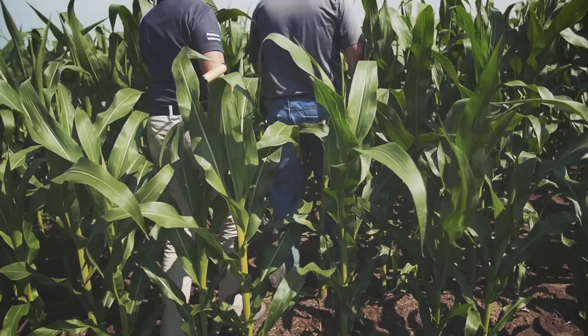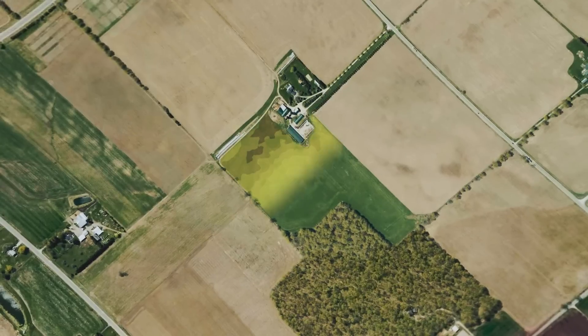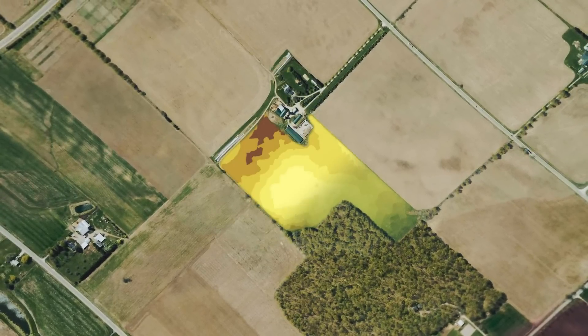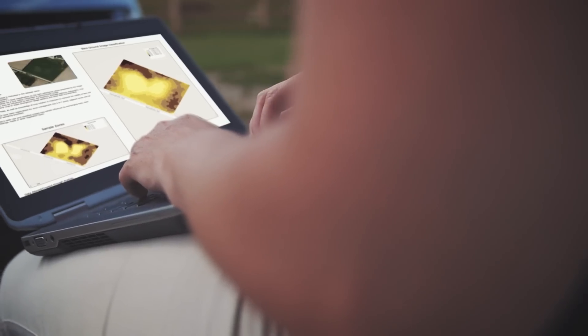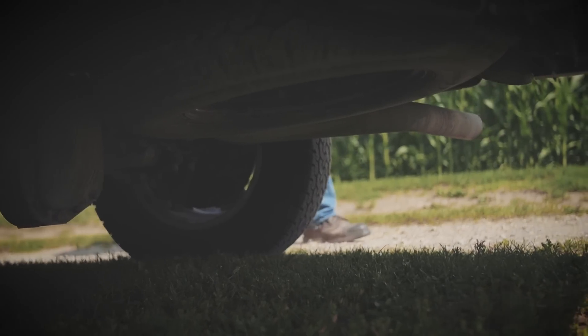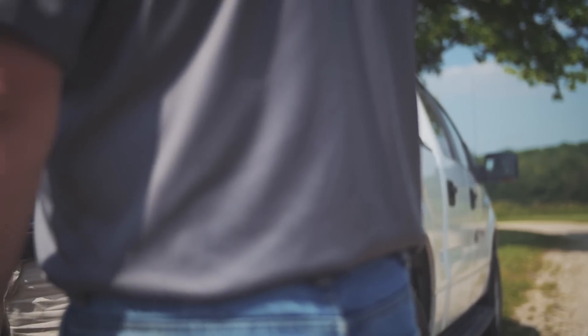GPS coordinates track pertinent information regarding each specific field, crop, and pest. Satellite imagery is used to quantify spatial variability and define soil characteristics, along with other data layers, which allows us to create management zones. While each field has its own natural variability, we can identify those areas with higher and lower productivity.